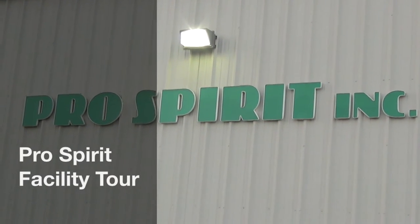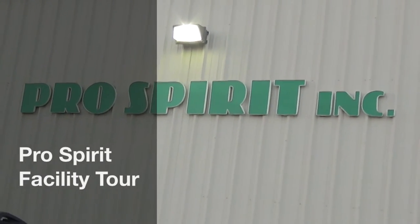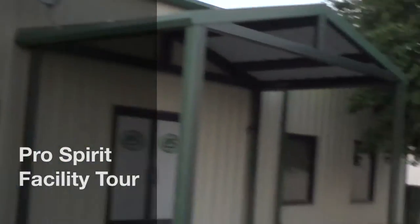We're at Pro Spirit Incorporated in McKinney, Texas. Welcome to Pro Spirit — my name is Jeff Miller, I'm one of the owners. I own the place with Diana Miller, and I'm here to give you a quick tour of our gym. Come on in!